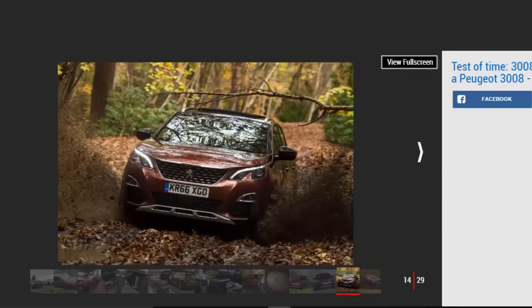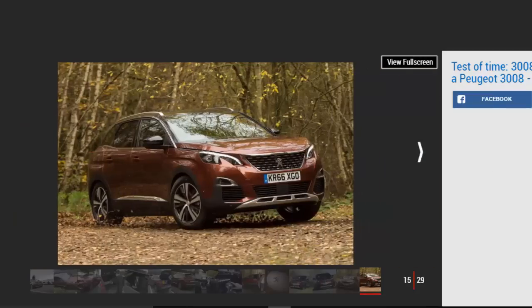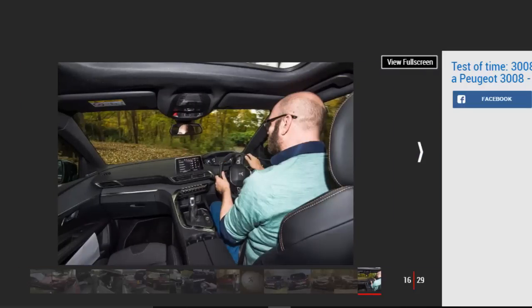Sitting in the front passenger seat, Dawn was also a big fan. 'There's loads of space and the ambient lighting is a nice touch on a cold winter's night,' she reported. The boys didn't struggle for headroom either, even though George is nudging six foot tall. So, 16 hours down, 34 to go.